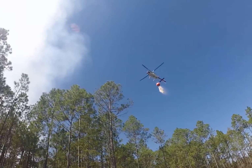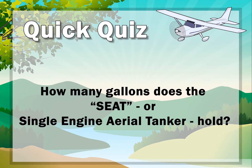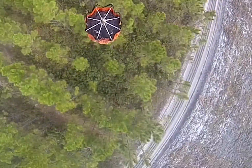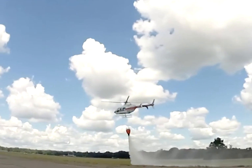The helicopter drops the water in a very specific location on a fire or hotspot. How many gallons does the SEAT, or single engine aerial tanker, hold? 500 gallons. That's right! The bucket used on the helicopter, however, can only hold up to 210 gallons of water. That's enough for about two and a half bathtubs full of water or a two hour shower. And the helicopter can fly up to 150 miles per hour.